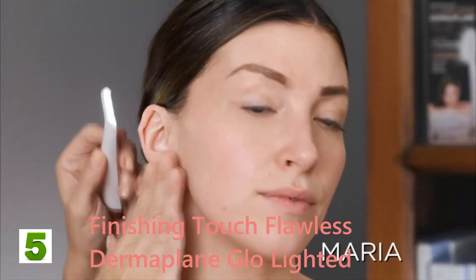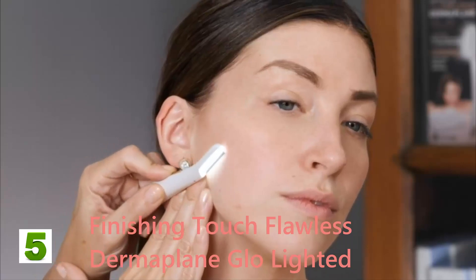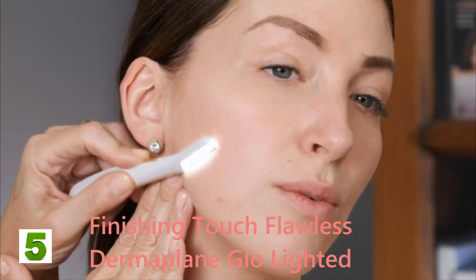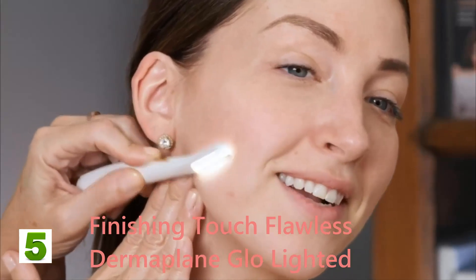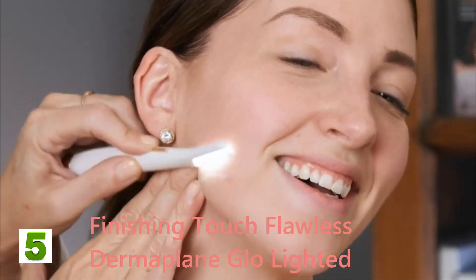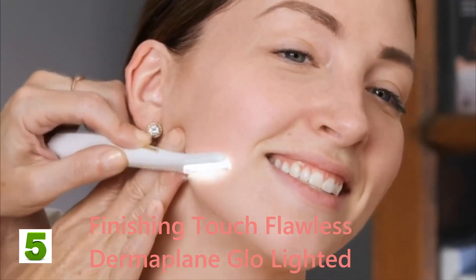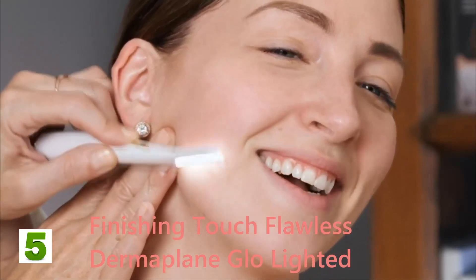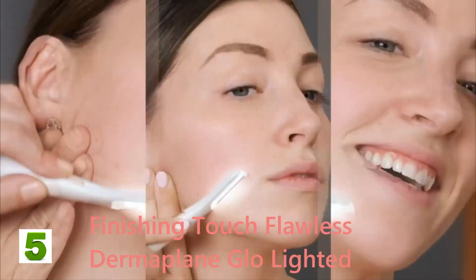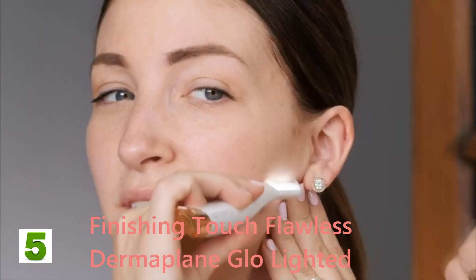"Now it's time to get it in the hands of someone just like you. I'll turn on the light, position the exfoliating edge at a 45-degree angle, and work in slow feather-like strokes." "Oh wow!" "You can really hear it coming off — the audio is as good as the visual. You can just see all that dead skin and peach fuzz flying off."